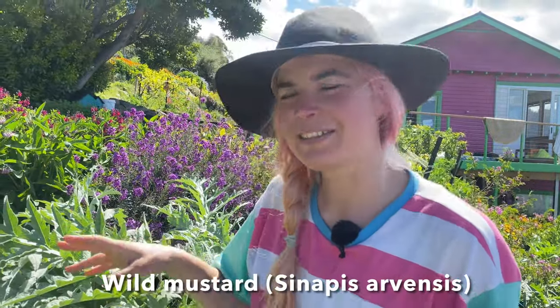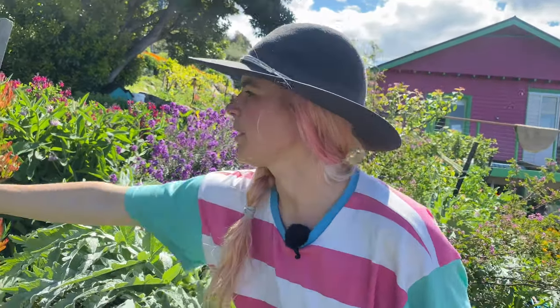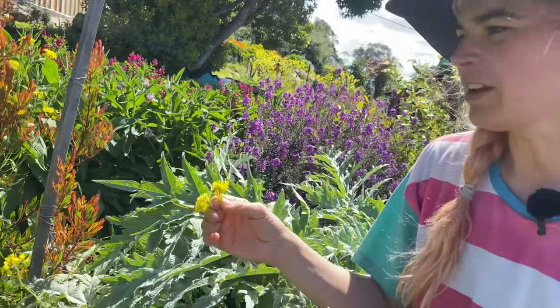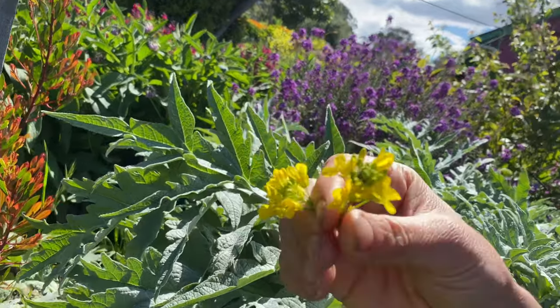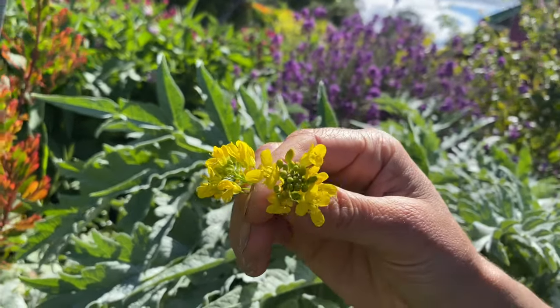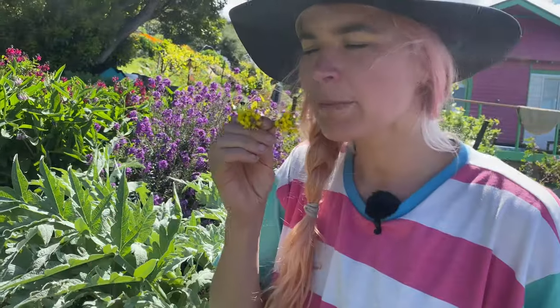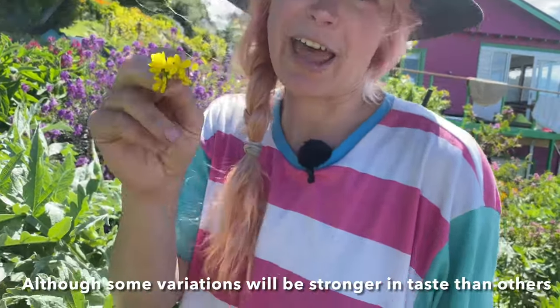Next up we've got a bit of wild mustard which is self-sown amongst our food forest bank. This one's a brassica and we usually pull most of it out because it gets a bit weedy — not in a really invasive way, just in an annoying way. Look at the delightful splash of colour. They taste kind of like a faint taste of broccoli but not in an overpowering way, so just relax.